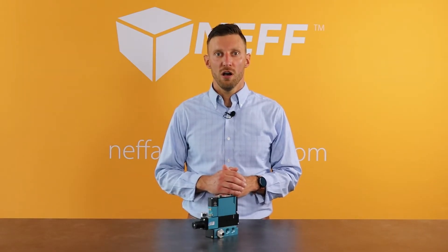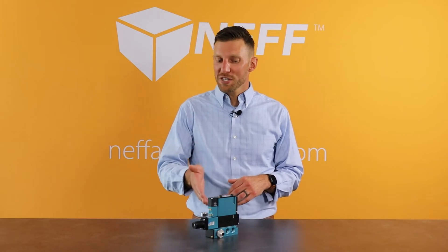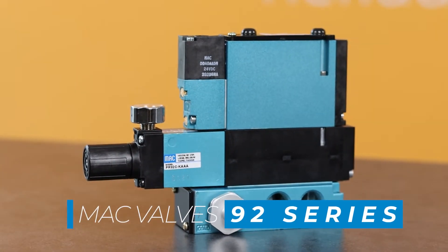Neff has a toolbox full of technology and solutions to solve today's manufacturing challenges. Today we're going to focus in on the Swiss Army knife in our toolbox — the MAC 92 series.